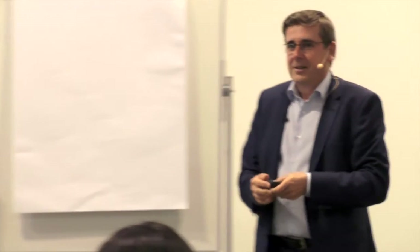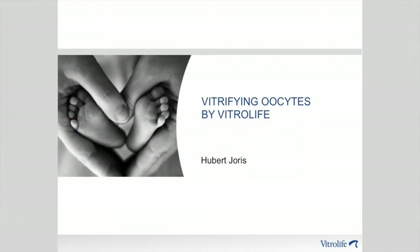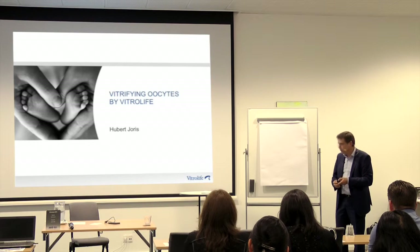Good evening. It's always nice to see familiar faces again. And for those who do not know me, I'm working for Vitrolife for about 10 years now, but before that I used to work in the IVF lab in a clinic in Brussels that probably all of you know.